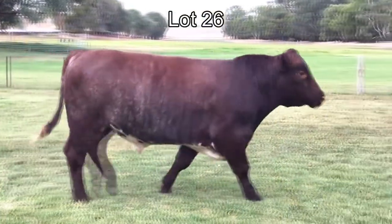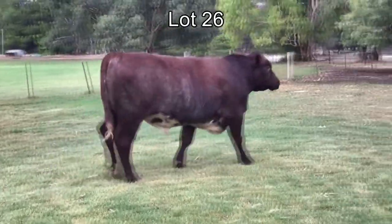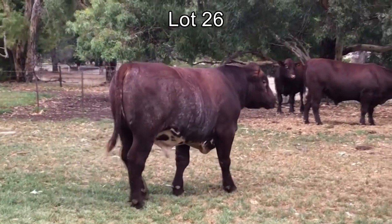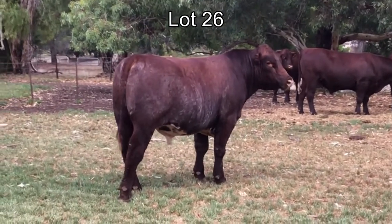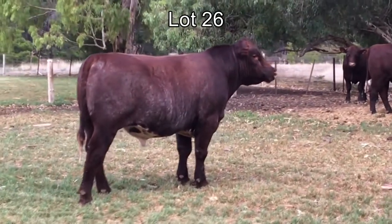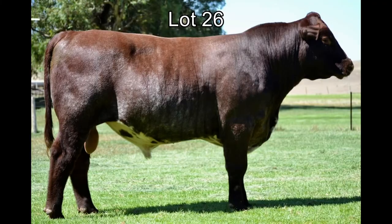And lot 26, Bundalier Quinn Q55. We really do like this August drop calf. Love his fleshing and the overall balance and style. He is in the top 4% for weaning weight, top 10% for yearling weight, above average for cow weight, stability, docility, and API. We think there's a lot of upside in lot 26.